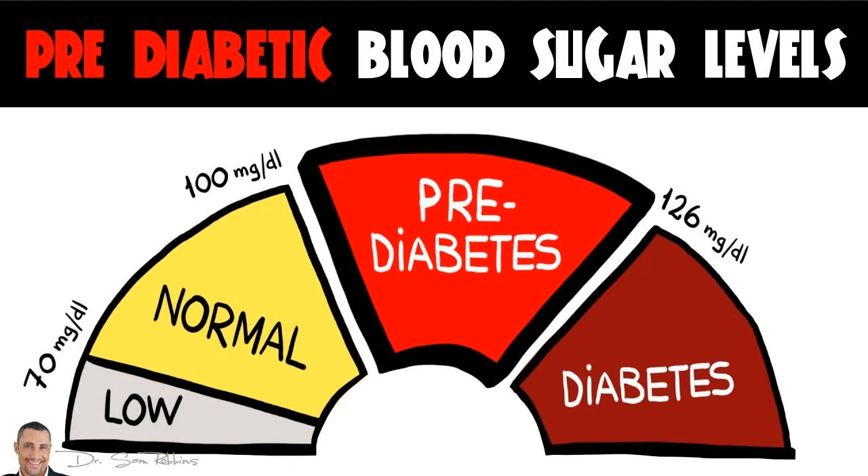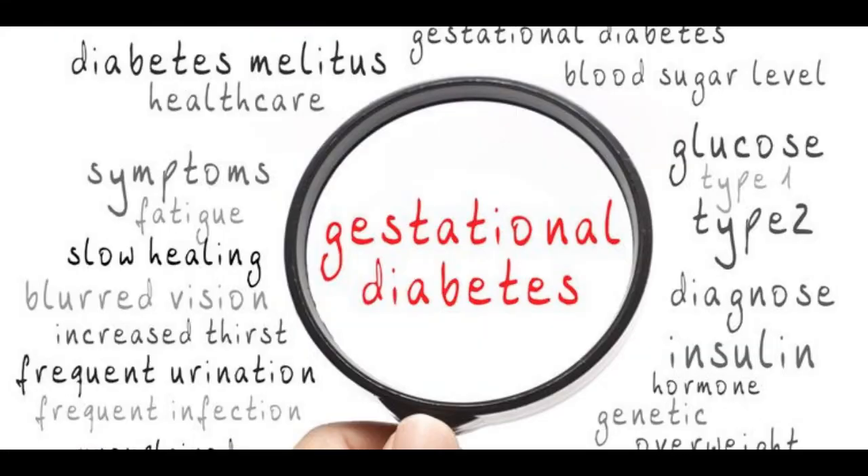Pre-diabetes is the stage before type 2 diabetes, where blood glucose levels are higher than normal but not high enough to be officially diagnosed with type 2. Gestational diabetes develops in some women during pregnancy and usually goes away after delivery; however, if you have gestational diabetes, you're at high risk of developing type 2 diabetes later in life.